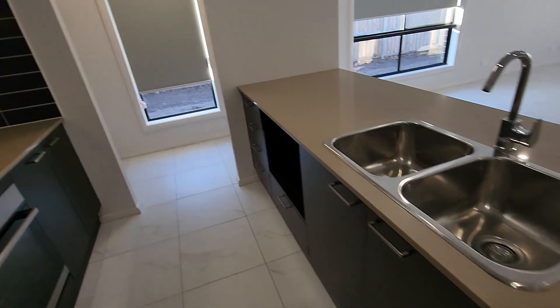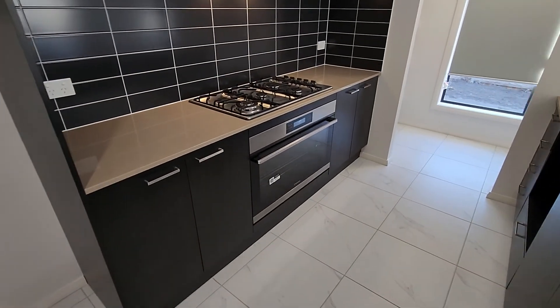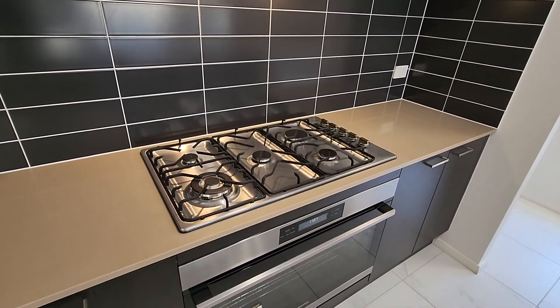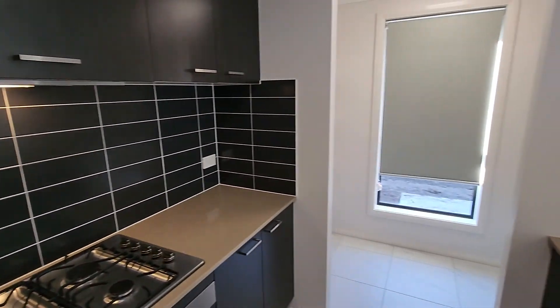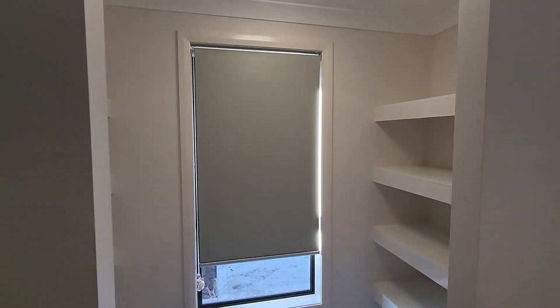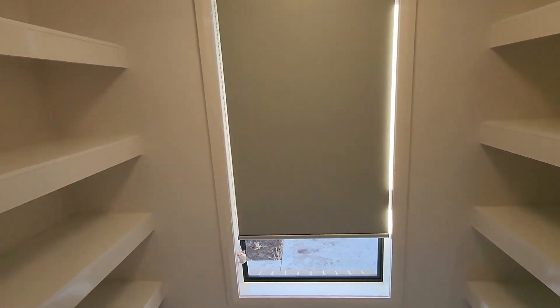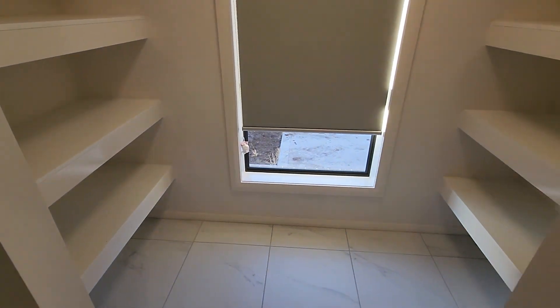We've got a dishwasher, cavity for our microwave, and then the extra-width 900mm oven and cooktop — gas cooktop and electric oven. Brand new home, beautiful. Then we've got our walk-in pantry with block-out blinds — plenty of room in here for all our kitchen appliances and food. Good size space.